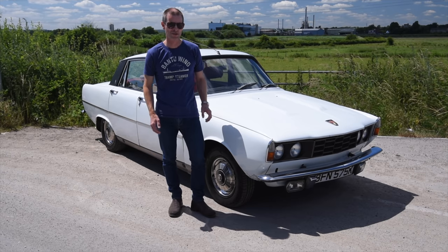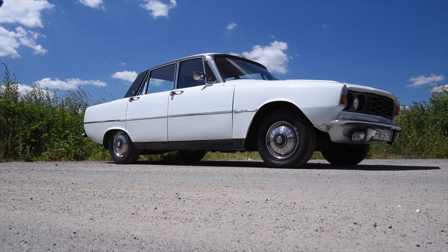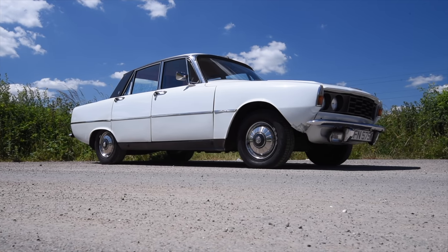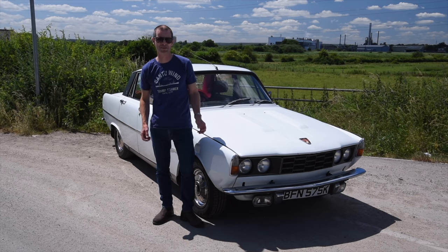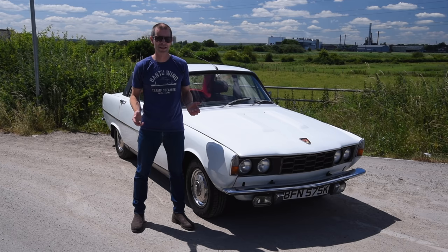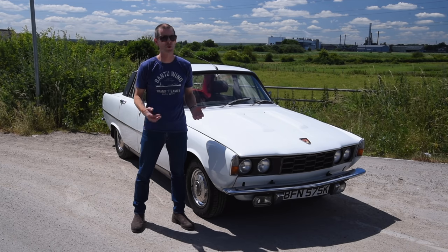It was a revelation, especially from a staid company like Rover. What they did was create the executive compact car market that BMW have dominated today. At the time, Rover was an independent company with a team of young and excited designers who wanted to build the best car they possibly could. They took their styling cues from America, their engineering cues from all over the world.